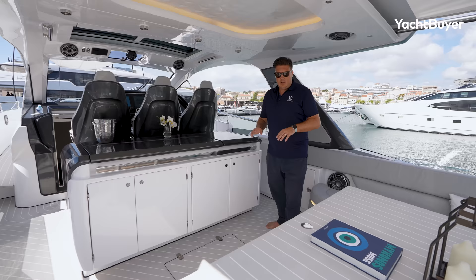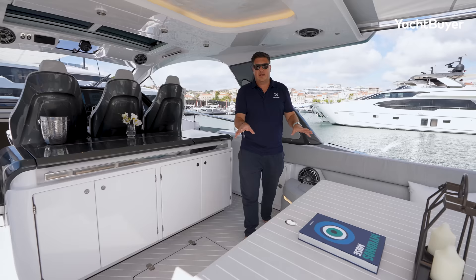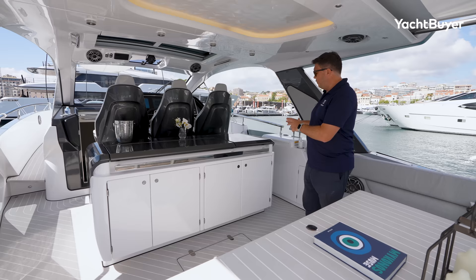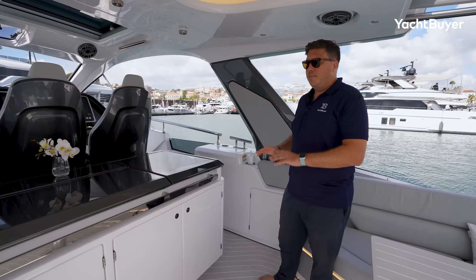Under the floor there's storage and access to the fuel tanks. The table hatch lifts up to give access to the machinery spaces — the generator, air conditioning units and the Seakeeper if optioned — all very easy to get to. Another key change over the 47: on the 47 the bar was connected to the side of the boat so you couldn't get all the way up the starboard side and the person in that seat was trapped. Removing this has made a massive difference, giving you full walk-around flow around the cockpit.